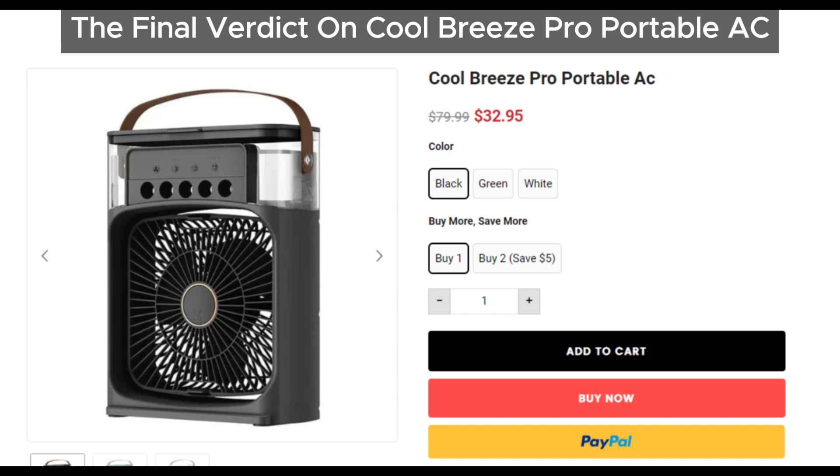Now you know the reality of Cool Breeze Pro Portable AC. If you have any thoughts or experiences with this product, please leave a comment below — we want to hear from you. If you've encountered any scams, feel free to report them in the comments. Together, we can spread awareness and help protect others from scams. If you found this video helpful, please share it with your friends and family on social media to make them aware of the truth about Cool Breeze Pro Portable AC. Let's spread the word and save innocent people from falling for these scams. Thanks for watching.